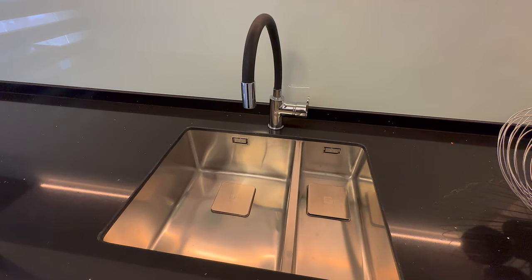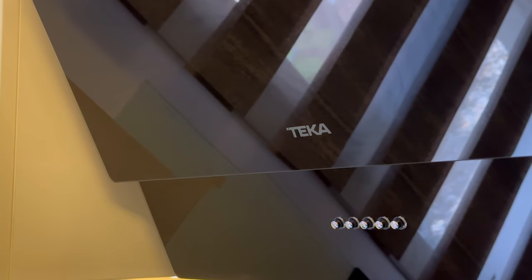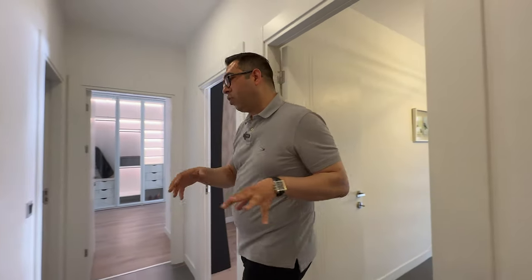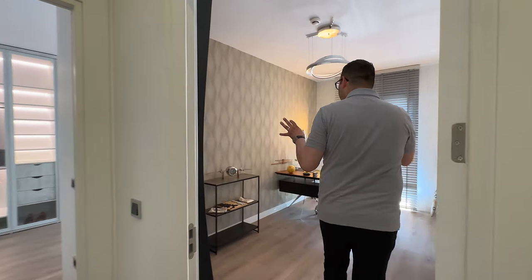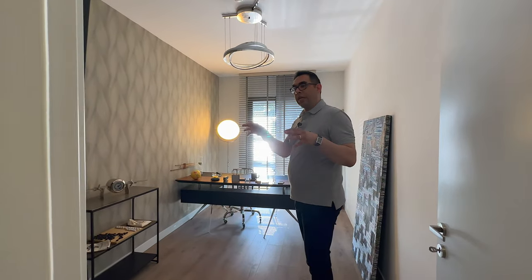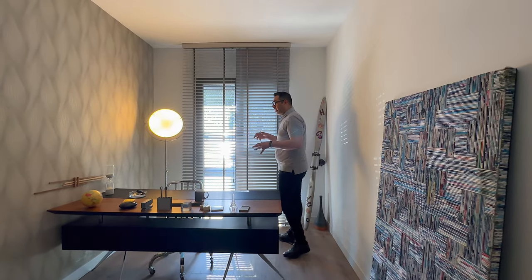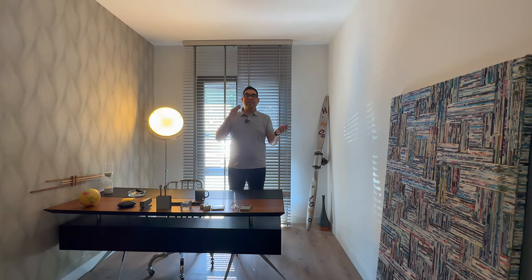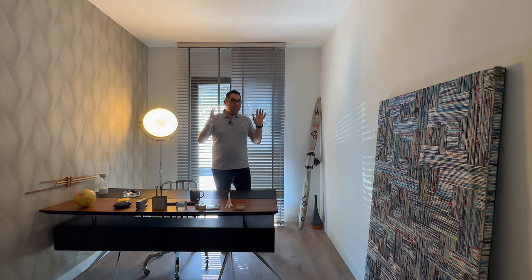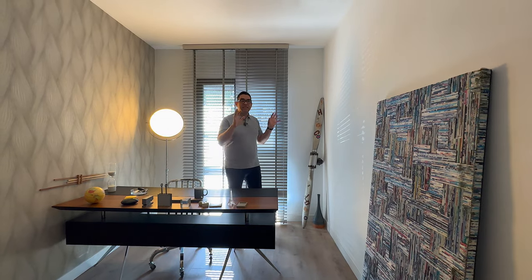There is an oven, stove, and hood in this part. The heating system is central and the cooling system uses splits that you can have in your rooms. This room is a work room, and the design style belongs to the 1930s or 1940s — like an airplane from that era.